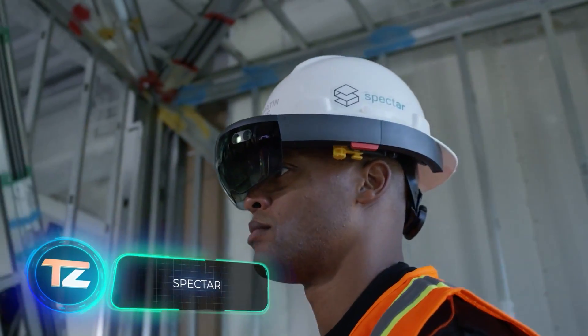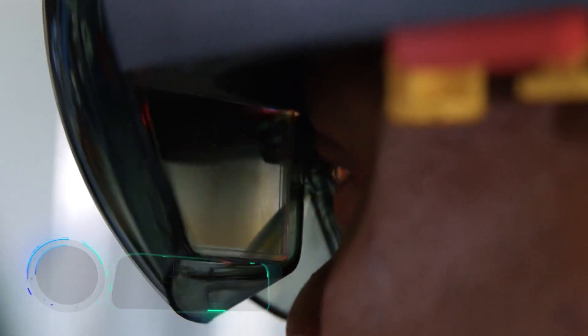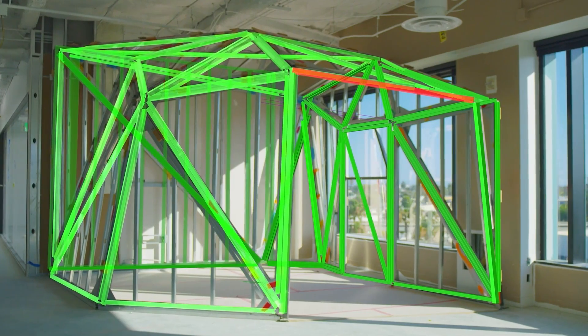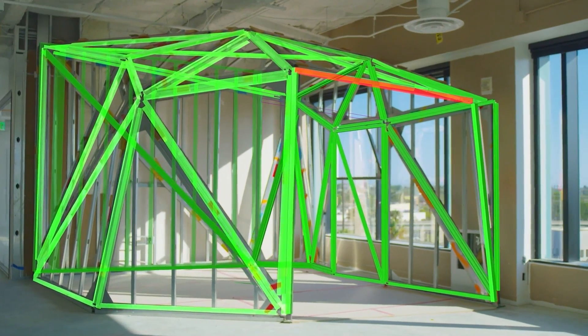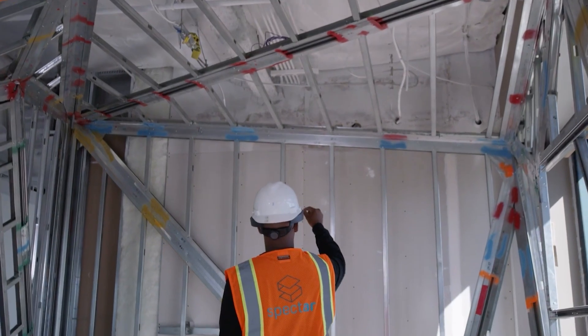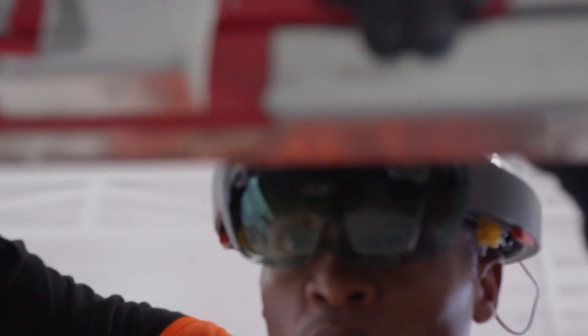Augmented reality is beneficial for streamlining construction processes. Let's explore this software called Spectre. It can boost productivity on the job site by 50%, because workers using Spectre and headsets like the HoloLens 2 can visually understand their tasks and locations more effectively.